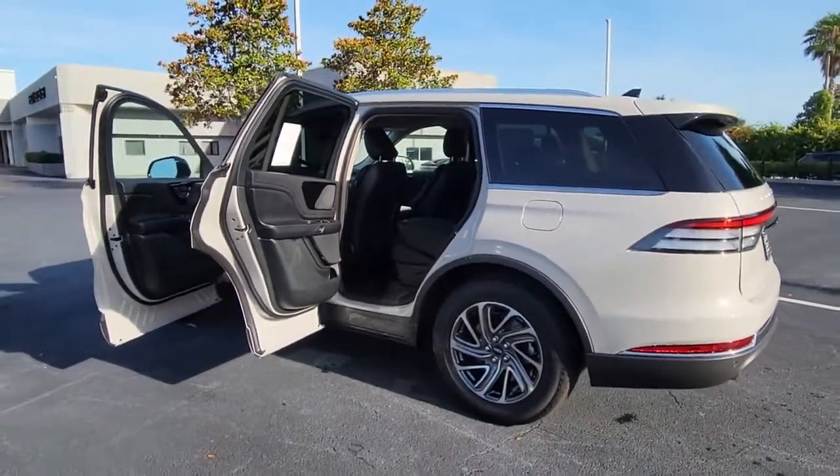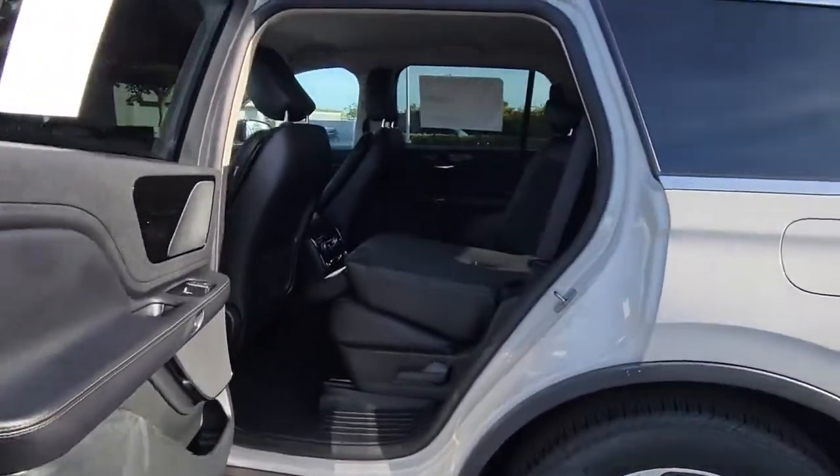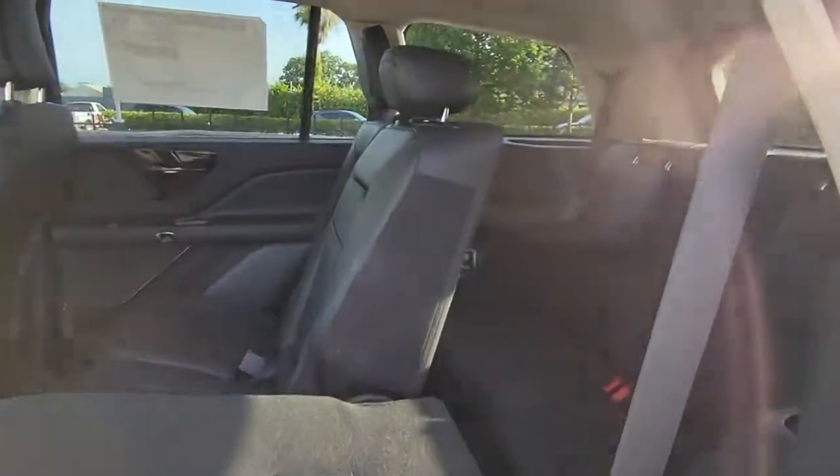These are just some of the great options this vehicle comes with: keyless entry, backup camera, heated mirrors, power lift gate, and keyless start.